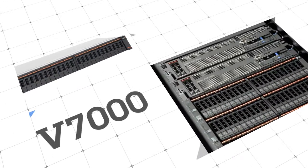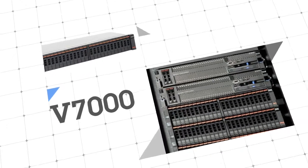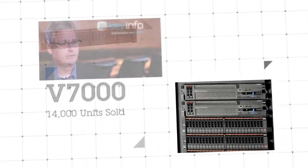When you look at the V7000 and the success that it's had in the marketplace, just over 18 months in the marketplace, 14,000 units sold. Very, very impressive.